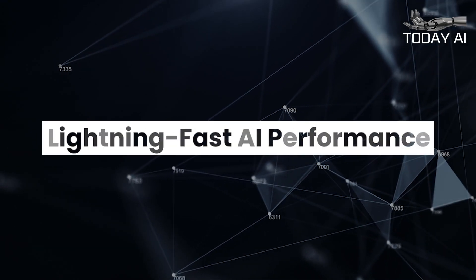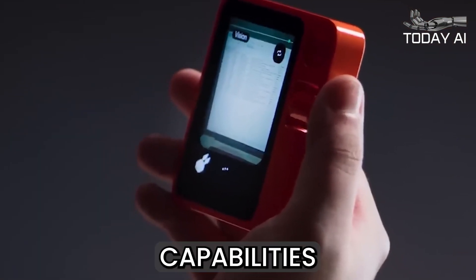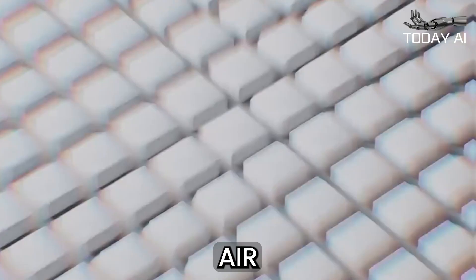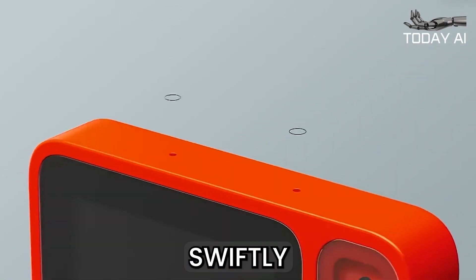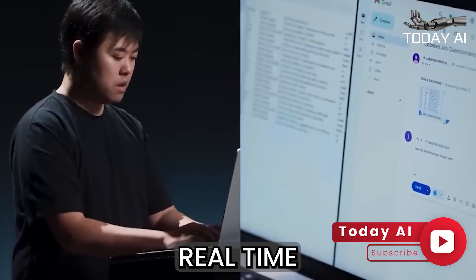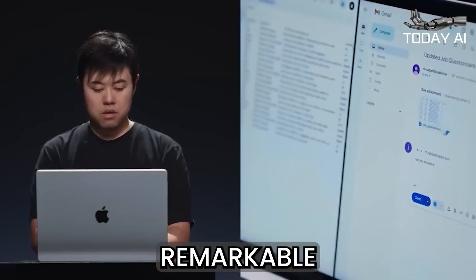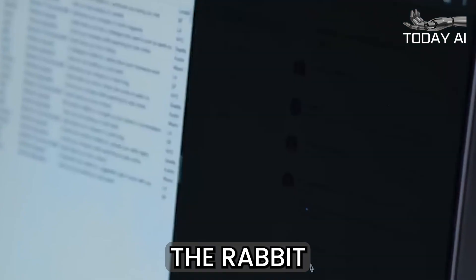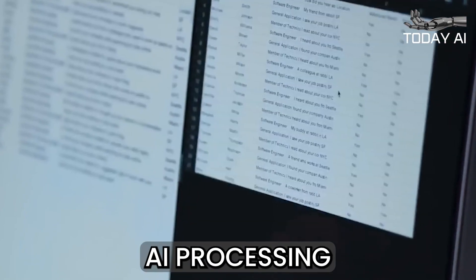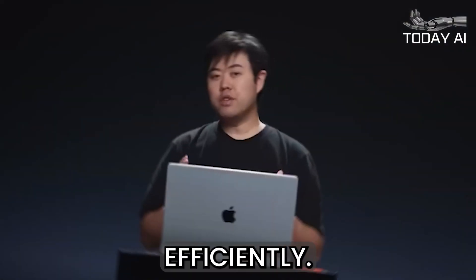During the live demo, Jesse Liu showcased the impressive capabilities of the Rabbit R1's advanced AI technology. The device swiftly handled complex tasks and queries, demonstrating its ability to retrieve real-time information such as weather forecasts and sports-related questions with remarkable speed and accuracy.